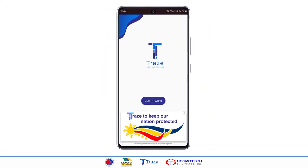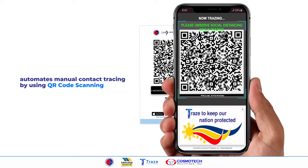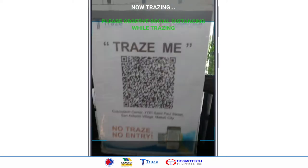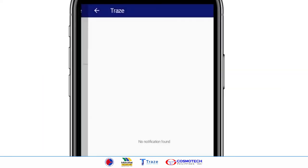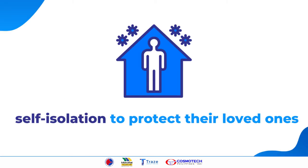Trace is a contact tracing app that automates manual contact tracing by using QR code scanning, thus speeding up the tracing process which is usually done in several days to just a few minutes. An in-app notification is sent to all who may have come into contact with an identified COVID-19 positive patient so that they can start self-isolation to protect their loved ones.